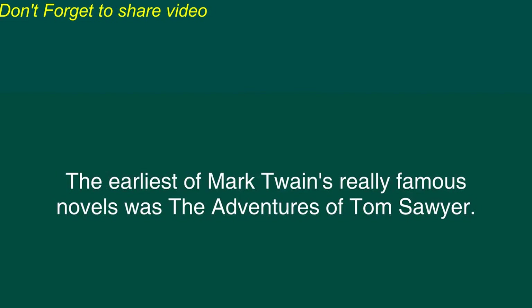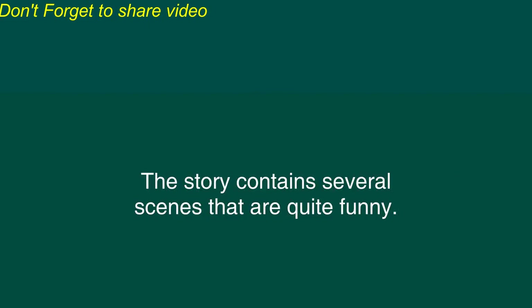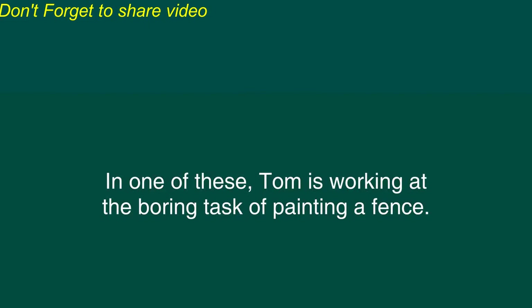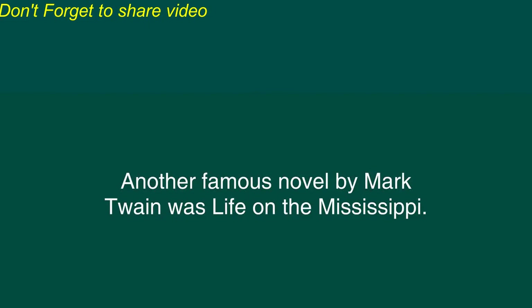The earliest of Mark Twain's really famous novels was The Adventures of Tom Sawyer. This novel describes a boy who engages in much mischief, but who has a kind heart. The story contains several scenes that are quite funny. In one of these, Tom is working at the boring task of painting a fence. He persuades several other boys to help him by pretending that painting the fence is a fun and enjoyable activity.